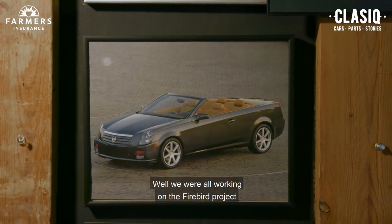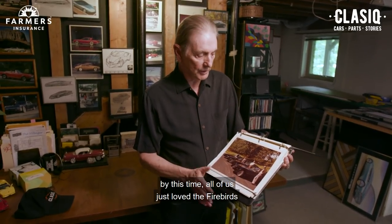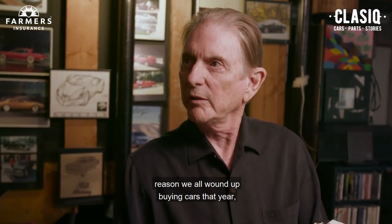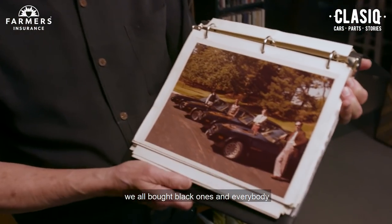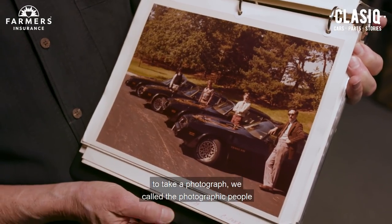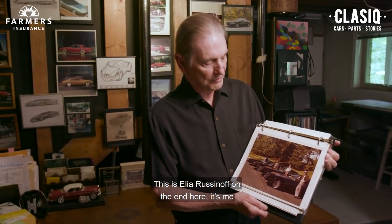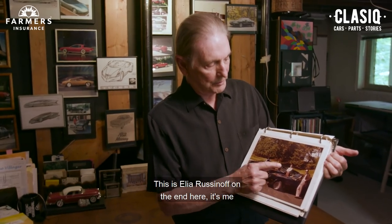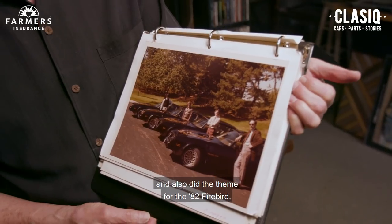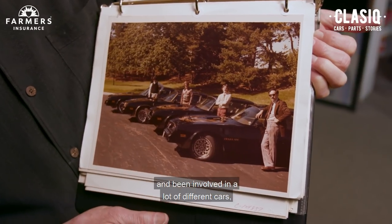We were all working on the Firebird project, and we were completely Firebird insane by this time — all of us just loved the Firebirds. This was the current model, 77. For some reason we all wound up buying cars that year. We all bought black ones, and everybody thought that was so fun that we got a chance to take a photograph. This is Ilya Rusnaf on the end, it's me, and this is Roger Hewitt, who was our studio assistant and also did the theme for the 82 Firebird. And this is John Caferro, who's done quite well in the company.